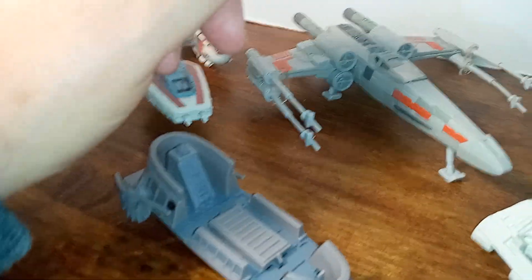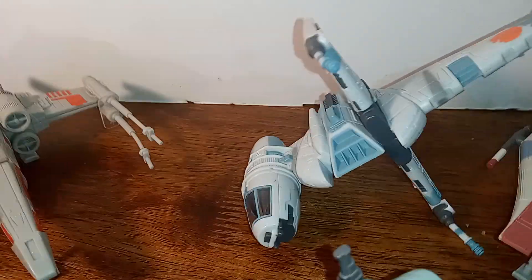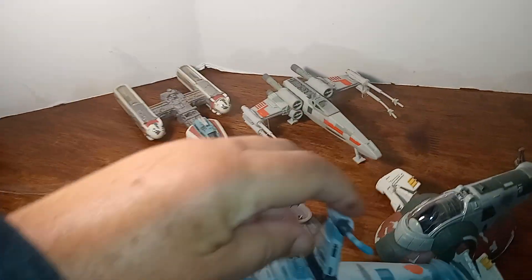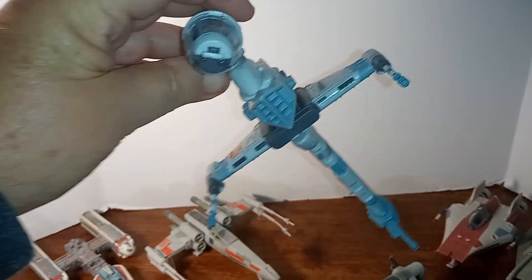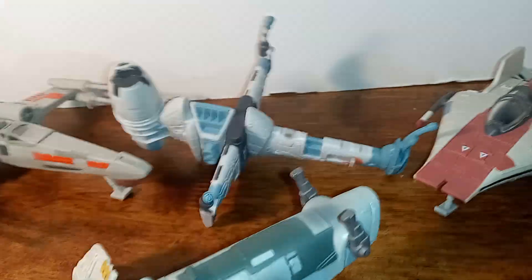This one here is called — I think — a B-Wing, and it's a kind of weird shaped vehicle as you can see. I think it's supposed to fly like this — it's a weird looking thing. This is from Return of the Jedi also. It doesn't have any landing gear, so you'd probably be forced to use the stand that it comes with.